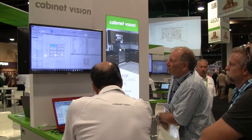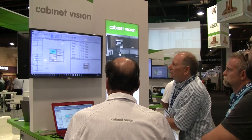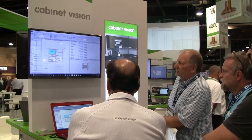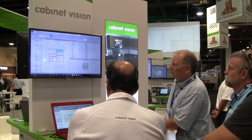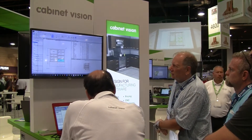One of our flagship products that we're showing here at AWFS is Cabinet Vision, the world's leading design and manufacturing tool, allowing kitchen and cabinet makers to design their parts on screen and automatically generate all the information they'll need to manufacture those parts.